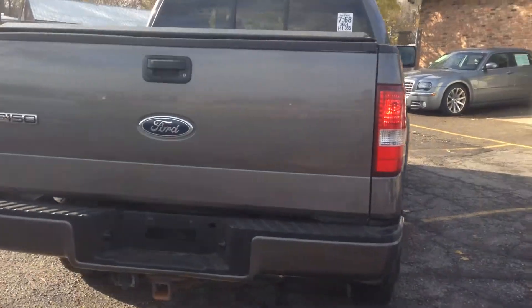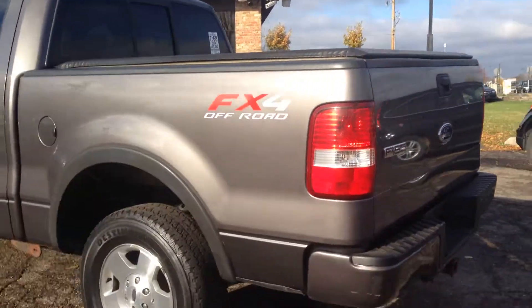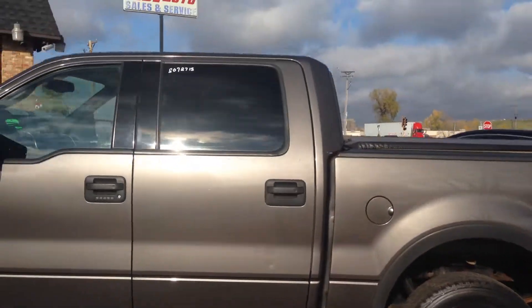It's got the high polished aluminum wheels, trailer tow package, a hard tonneau cover, rear slider, and factory fender flares.